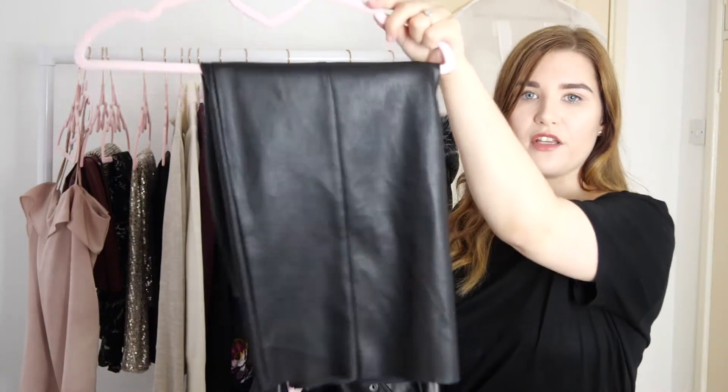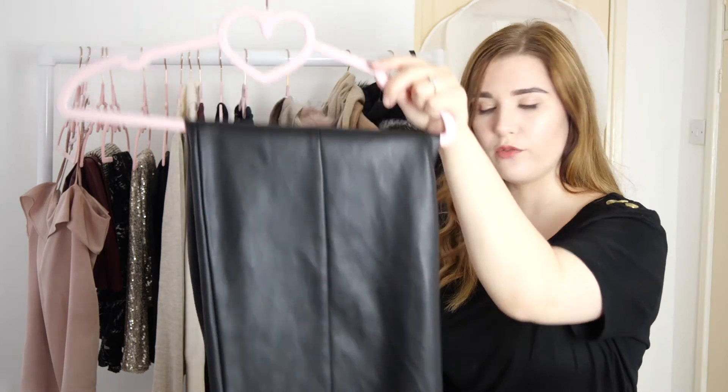The next trend is leather layers. On the catwalks we saw a lot of leather shirts, leather skirts, leather coats, leather jackets, leather trousers, and leather boots all worn together at once. It's a look I haven't really tried before, but I've got some pieces I think will work — my faux leather jacket from French Connection and a faux leather skirt from Warehouse, which is a couple of years old. I'll pop a picture on screen — let me know in the comments what you think, whether I'm trying too hard or whether this is a look I should definitely rock.